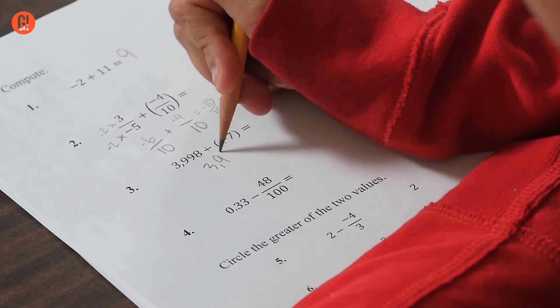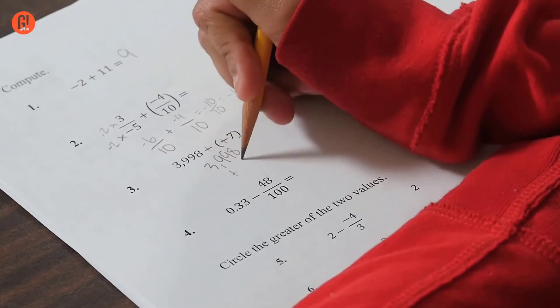When you're subtracting a negative, you can just make it an adding.